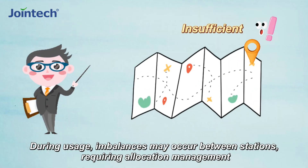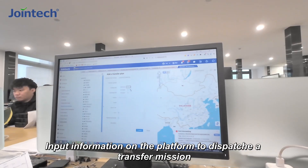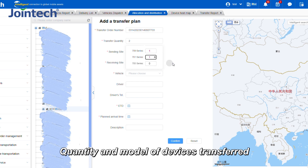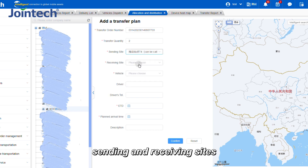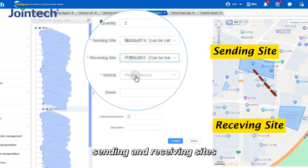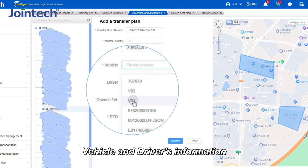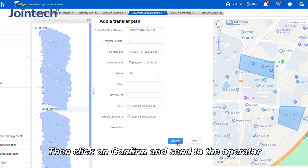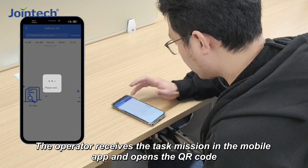During usage, imbalances may occur between stations, requiring allocation management. Part C: remove out. Input information on the platform to dispatch a transfer, including the quantity and model of devices to be transferred, the sending and receiving stations, and vehicle and driver information. Choose the date, then click confirm and send to the operator. The operator receives the task in the mobile app and opens the QR card.